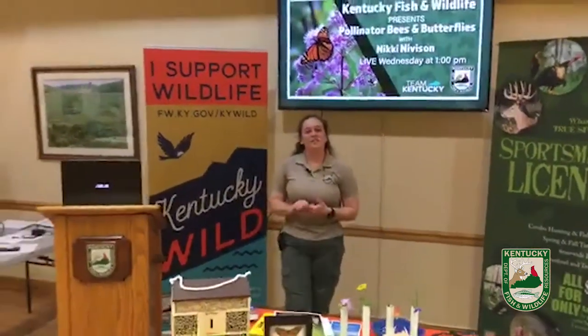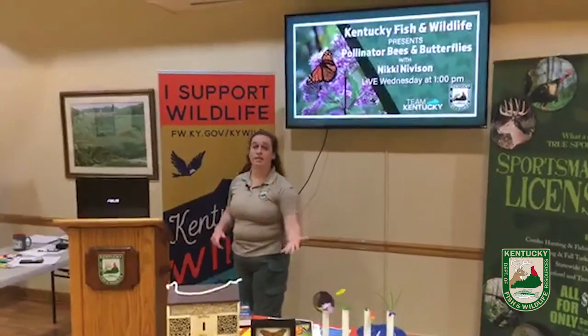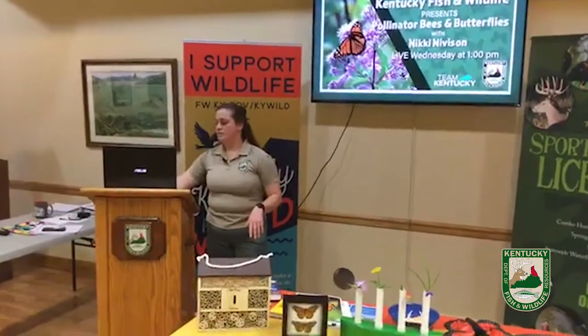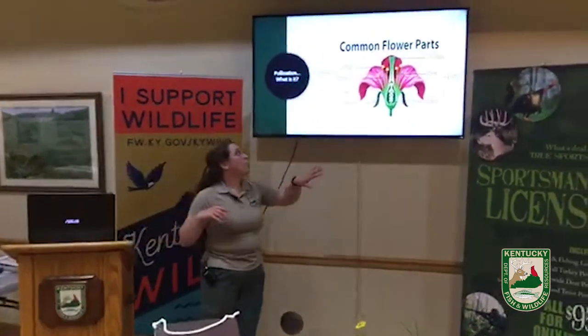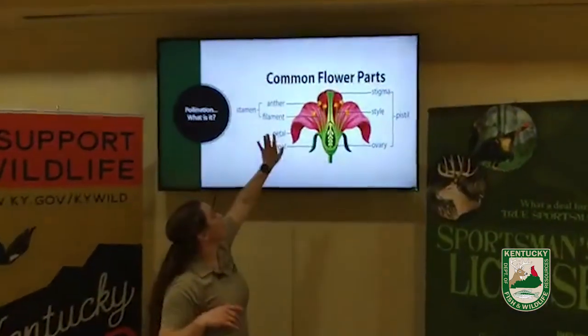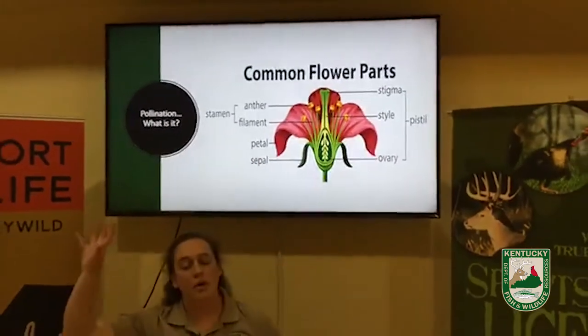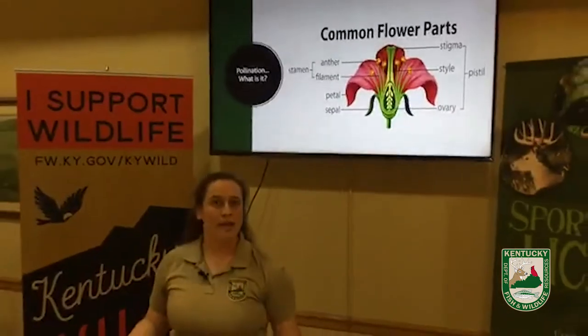Today we're going to talk about pollinators. First we're going to talk about a global scale and what pollination is, and then we're going to talk about Kentucky in general. So what is pollination? Pollination is when pollen moves from the anther to the stigma — the male part to the female part — so they can reproduce and make seeds so we have more plants.